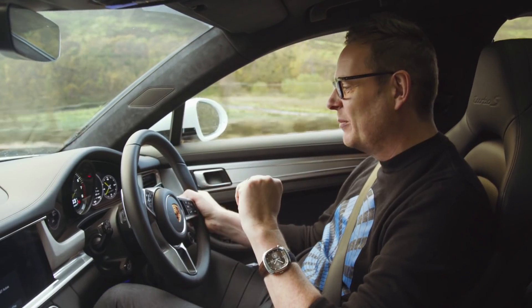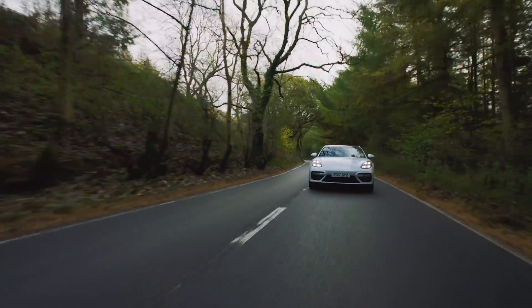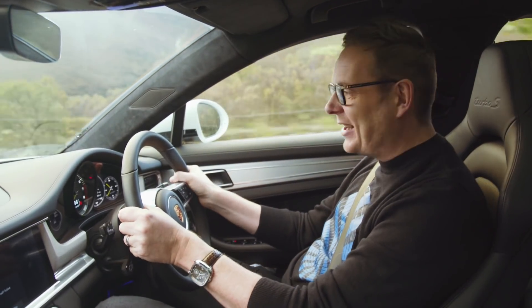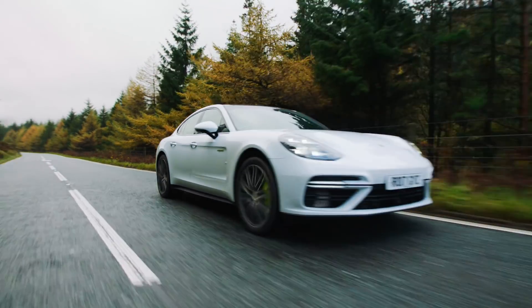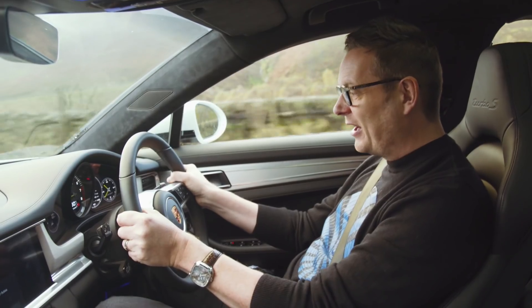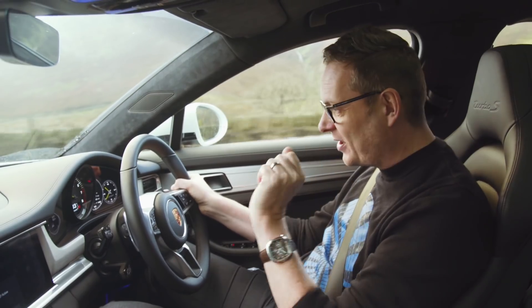I love internal combustion engines but I love electric power as well. It is just so seamless. This is a 2.3 ton German limousine and here we are wafting through the Snake Pass on E-Power. I'm doing 30 miles per hour. The engine's just kicked in.